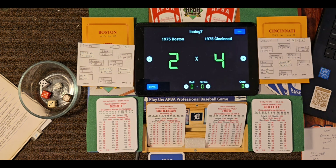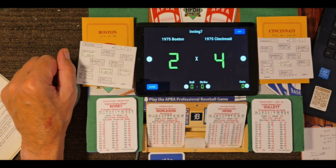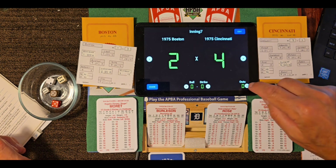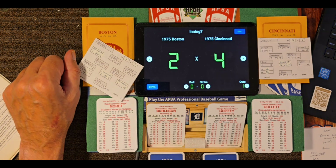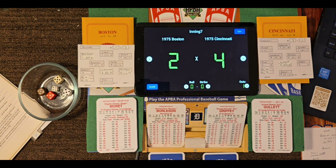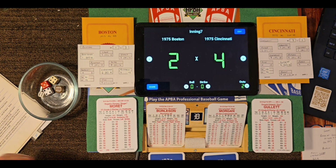Leading off the bottom of the seventh: Pete Rose. Roger Moret has pitched six strong innings, giving up one hit with two walks and seven strikeouts. Rose — roll 52-27 — ground ball to Petrocelli, throw to first, one away. Now batting: Ken Griffey, two for three today — roll 55, is an 8, handicapped 3, the 10 becomes a 13 — fly out to center, two away. Joe Morgan — roll 54-32 — little fly ball, Evans diving — makes the catch. They thought it might have hit the ground but it didn't. Going to the top of the eighth, Boston down by two.